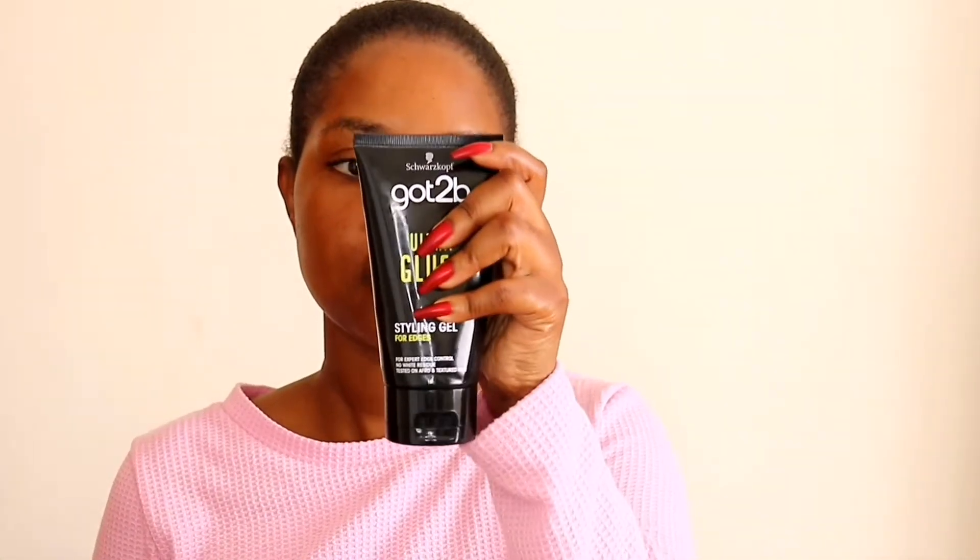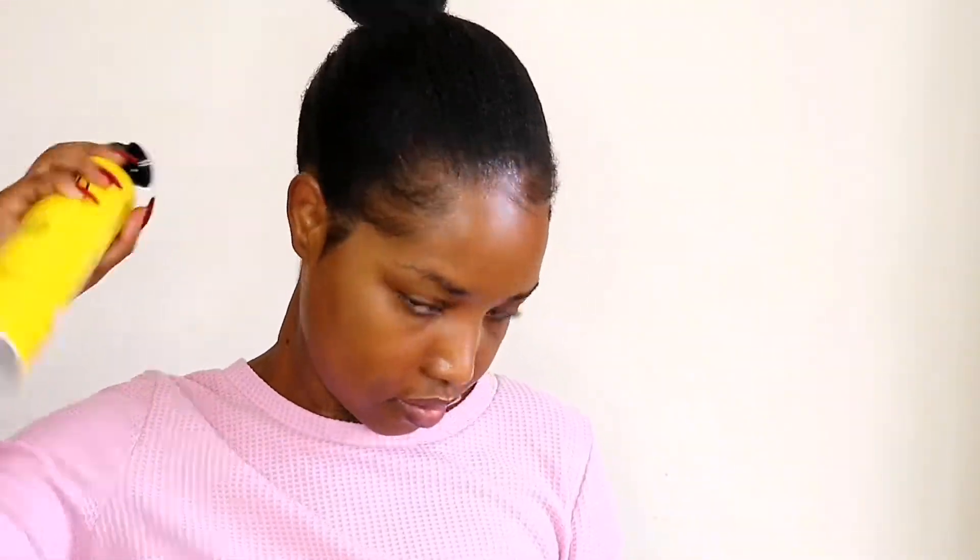I'm gonna go in with the Got To Be Glue to lay my edges. Once you put Got To Be Glue, things just change — things change! I'm going to go in with my Got To Be just to tame these flyaways. We'll come back to the hair later. I'm just gonna go off camera, wash my hands because they're full of gel, and also do my brows.